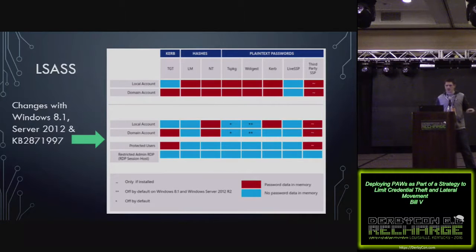KB2871997, also known as the Mimikatz KB by some, was released in 2014 and gave us a lot of the controls we're talking about today. As long as that update is installed on Windows 7, the only plain text credential is going to be the WDigest provider in LSASS. For Windows 8.1 and above, there are no plain text credentials stored by default. But there are some caveats — it will still store NTHash and Kerberos tickets for domain accounts. Third-party SSPs might also store credentials in LSASS.